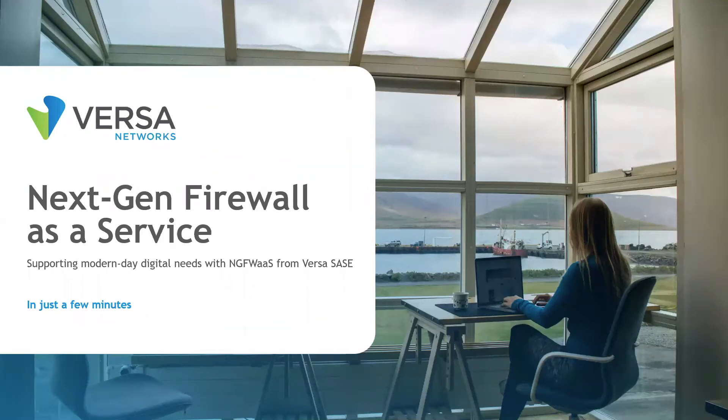Hello, my name is Jelani Tate and I'm a Solutions Architect here at Versa Networks. In this short video, I will present an introduction to one component of Versa SASE: Next Generation Firewall as a Service.